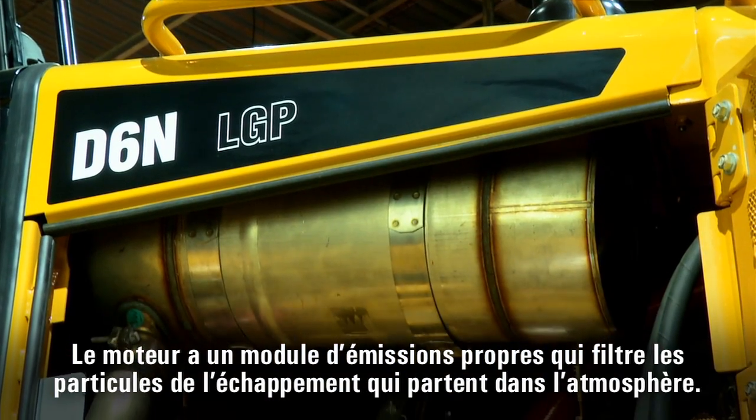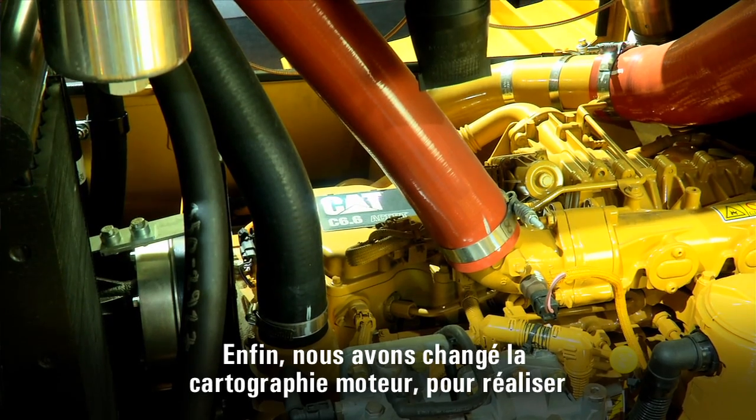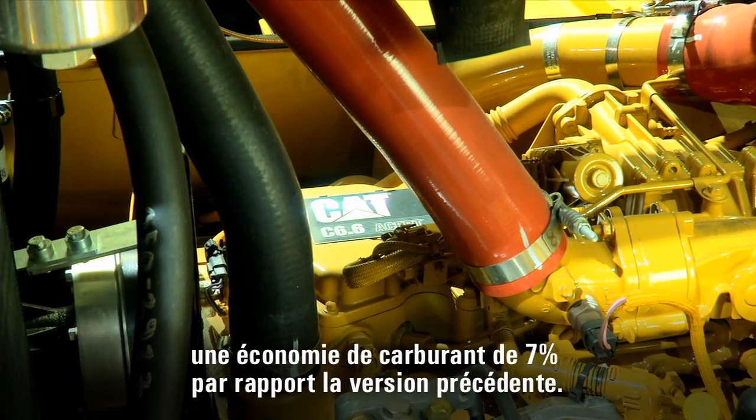We have a clean emission module filtering all the particulates going into the atmosphere, and we have changed the engine map to deliver a 7% fuel economy improvement compared to the previous generation machine.